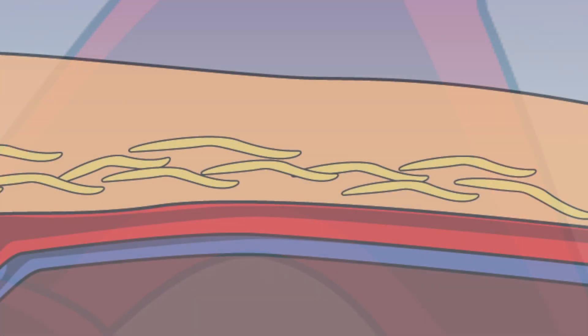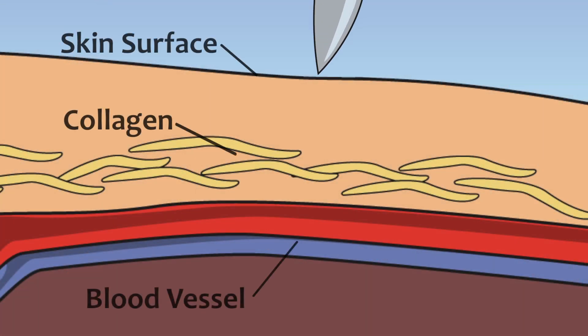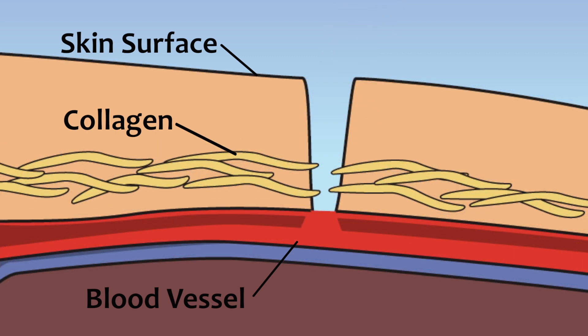Now let's take a closer look at how the clotting process actually works. When a blood vessel wall ruptures, it causes the blood to be exposed to collagen, which is the most abundant protein in the body, found in muscles, skin, and other tissues.